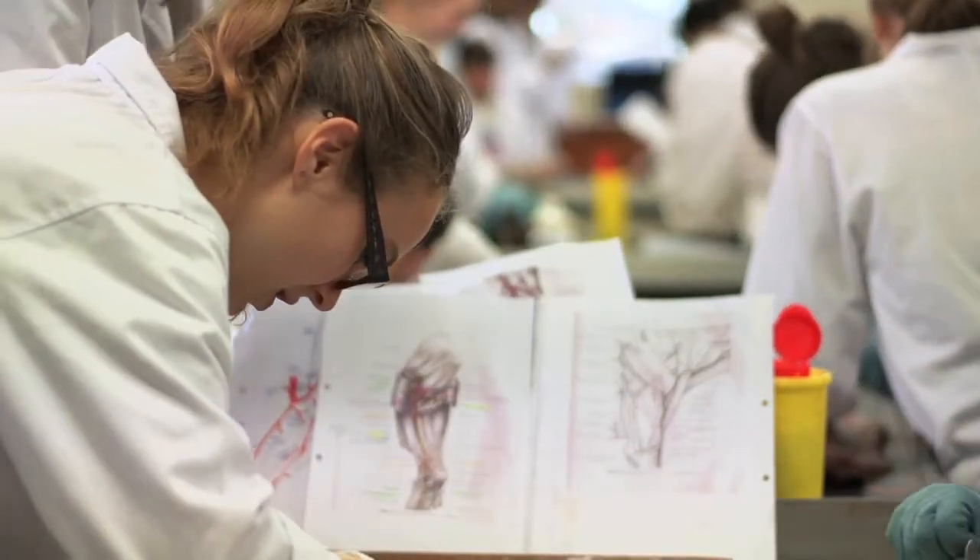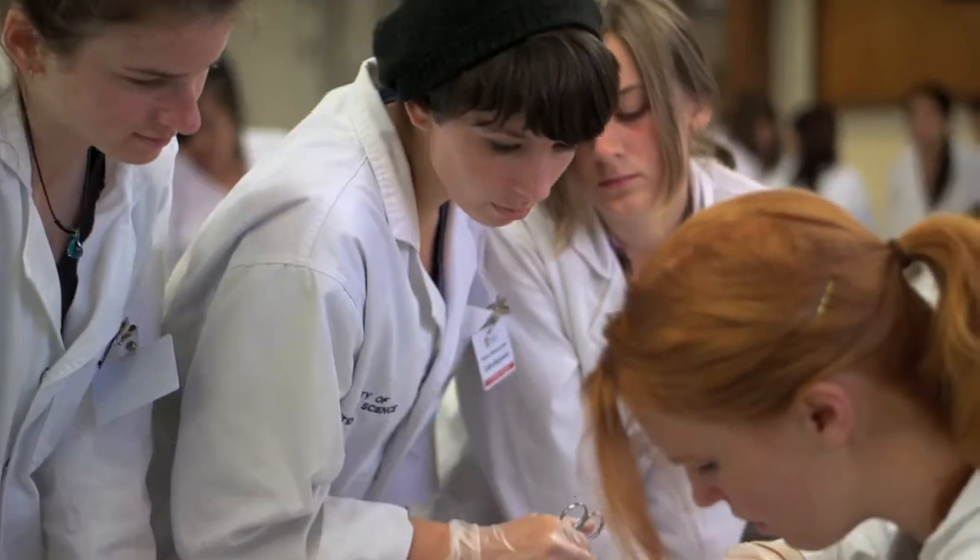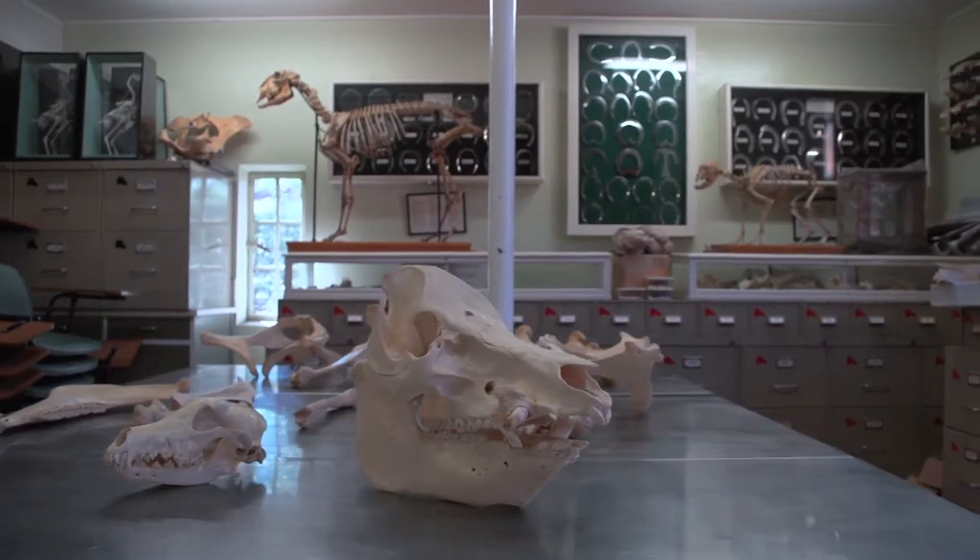The facilities of the faculty sit on two sites. We have facilities on the main Camperdown campus where students undertake the first two or three years of their training. There are lecture theatres, advanced laboratories, and well-equipped clinical teaching areas.